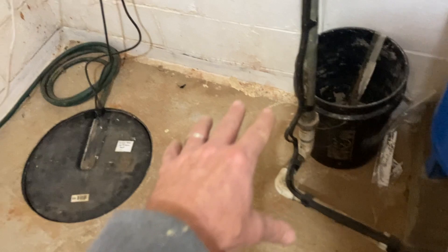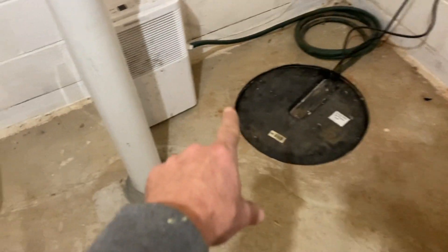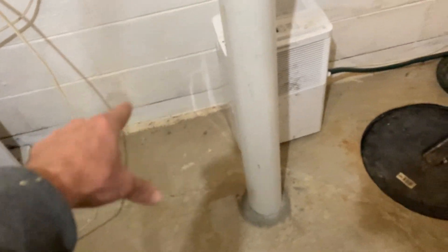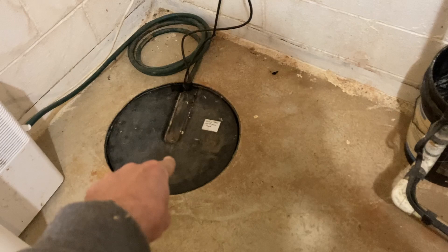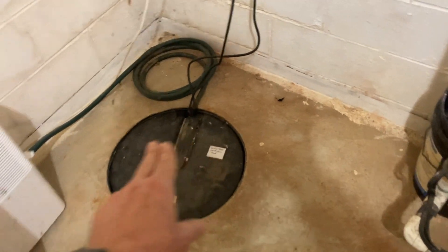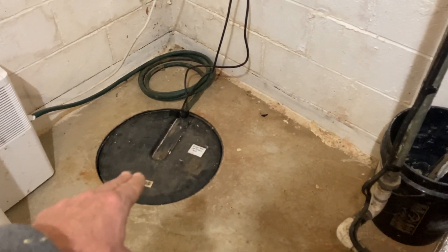If you don't know what a perimeter drain system is, if you look really close here you can see where the concrete's a little different. Somebody came in after the home was built, put this sump pit in — you can see where the concrete's different along the edge. That's a perimeter drain system. There's corrugated pipe in this fresh concrete and it dumps here to the sump pit that contains the sump pump.